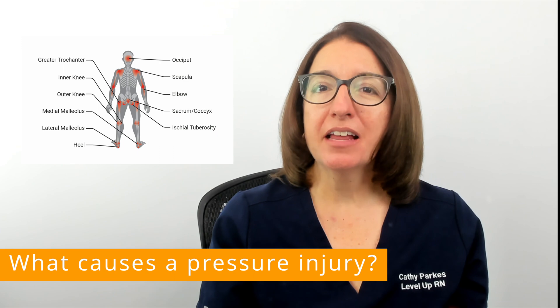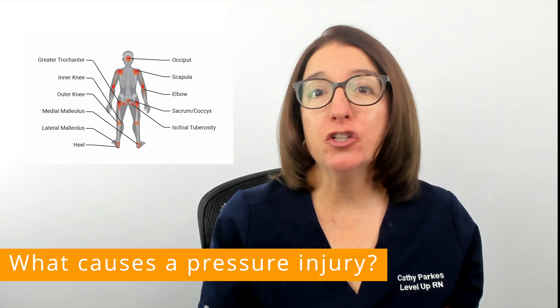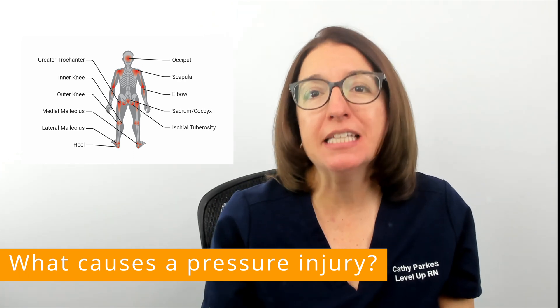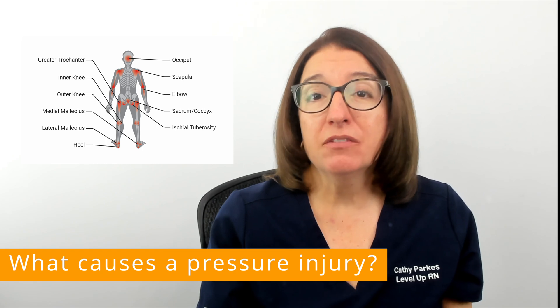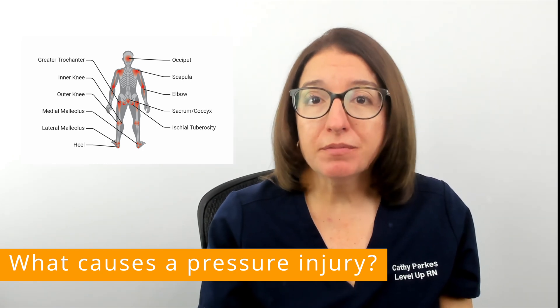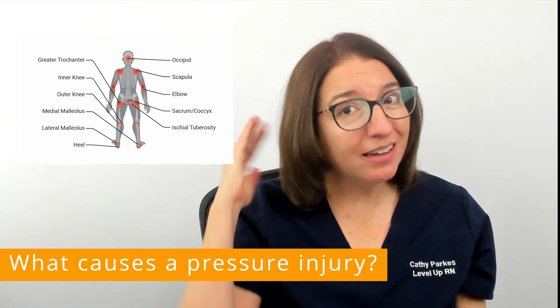Bony areas that are more commonly affected include those on your bottom, such as the tissue over your tailbone or your sitting bones. But other bony areas on the body can develop pressure injuries as well, such as the elbows, the heels, or the back of the head, just to name a few.